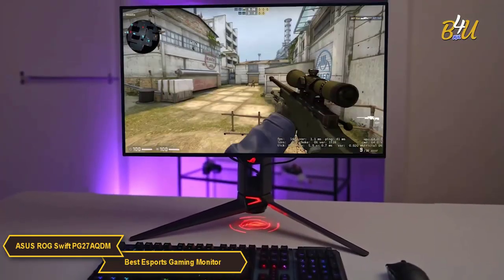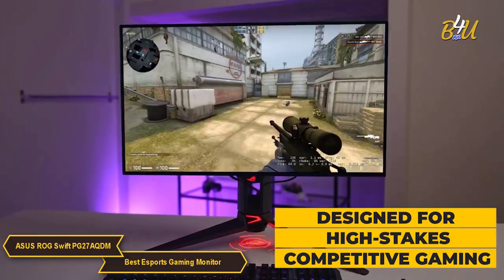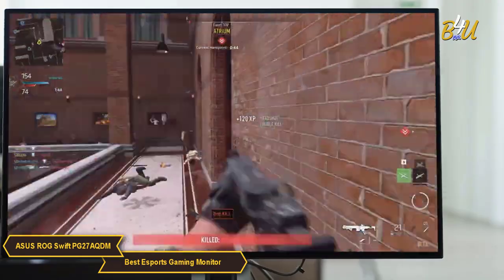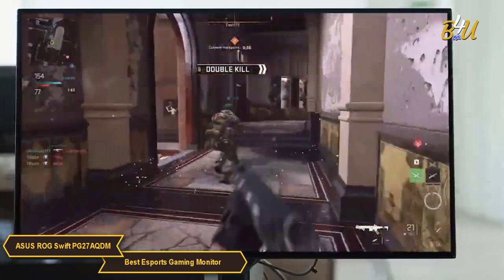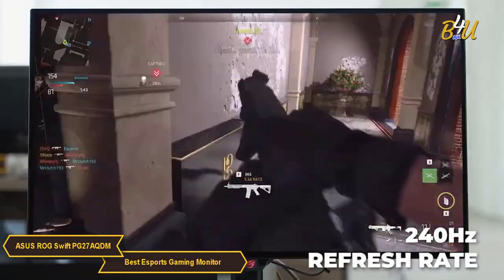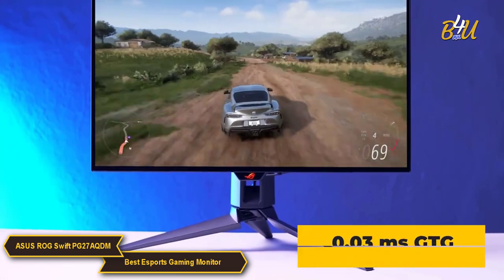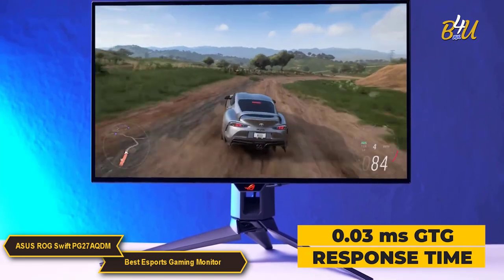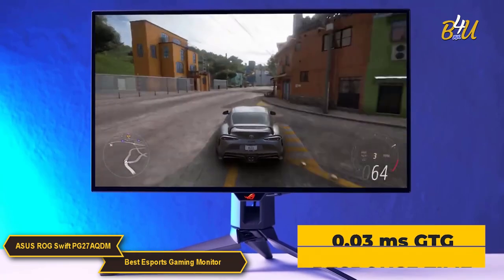This monitor is designed with high stakes competitive gaming in mind, offering a blend of rapid performance and crystal clear display quality. Key to the ROG Swift's appeal is its overall performance. In the world of competitive gaming, where every millisecond can mean the difference between victory and defeat, this monitor's ability to refresh images quickly at 240Hz is a significant advantage. Its 0.03ms GTG response time ensures that the actions you take are almost instantaneously reflected on the screen, giving you that crucial edge in fast-paced games.